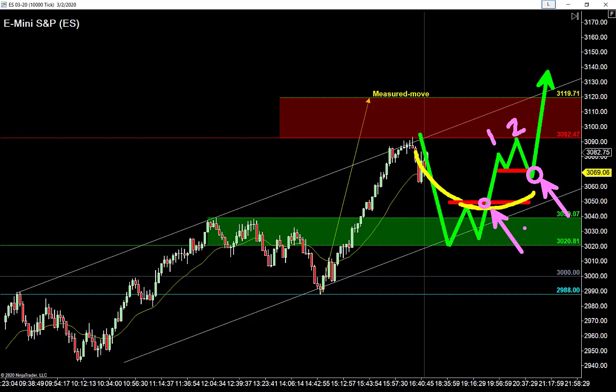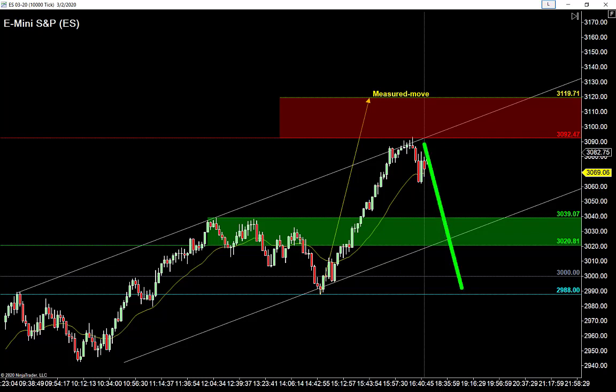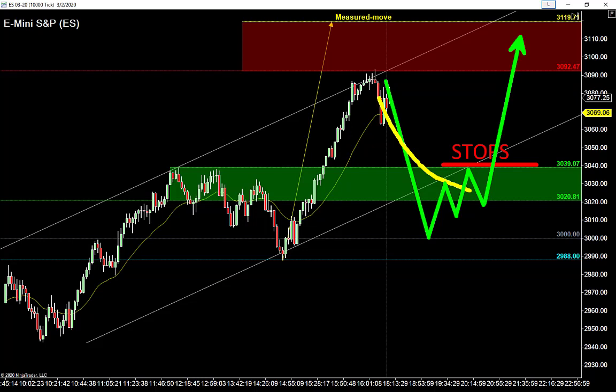Sometimes the failure doesn't pull back — it just rips higher. If it rips higher, keep your eyes open for a two-try trap pattern. It's a seller failure right into a bullish two-try trap with a bear trap below that low. These are easy patterns we're watching for tomorrow. We cover all these patterns inside the free trading course — links are right below the video. What if this market takes a bath? My first option is to look for a nested failure — one try, two try — then I know where the stops are.